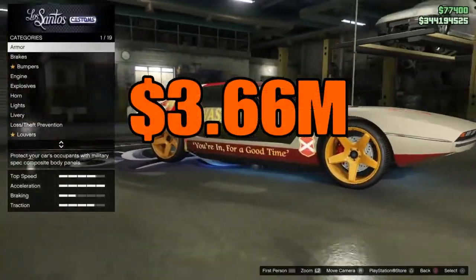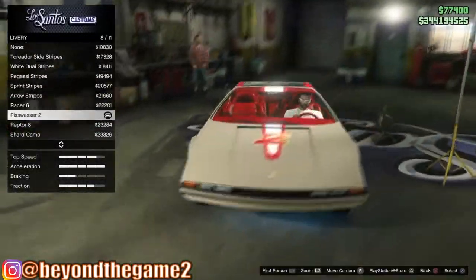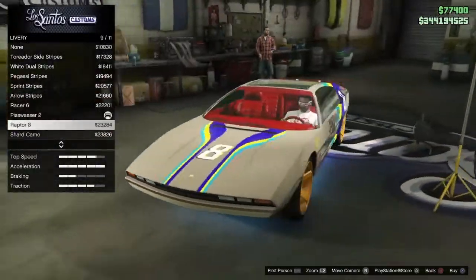This Torador — y'all know I'd be mispronouncing it, it don't matter — for 3.66 million dollars you need to get it, man. It is absolutely outstanding. The liveries make it even more dope than it already is. We're gonna dive into it and compare it up against the Strongberg.